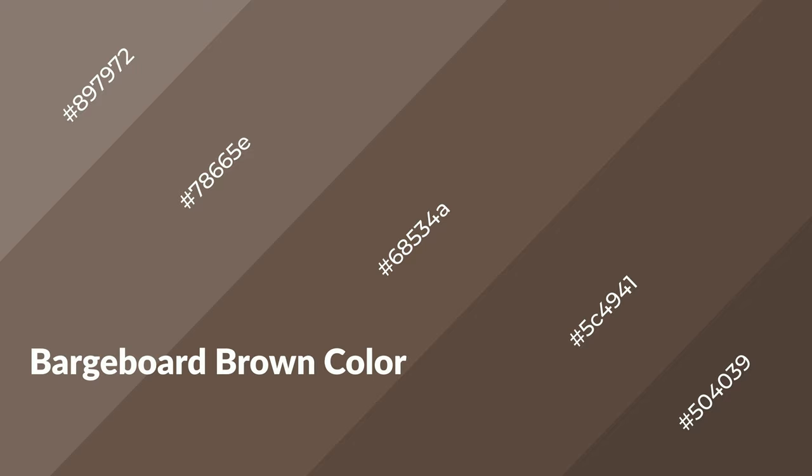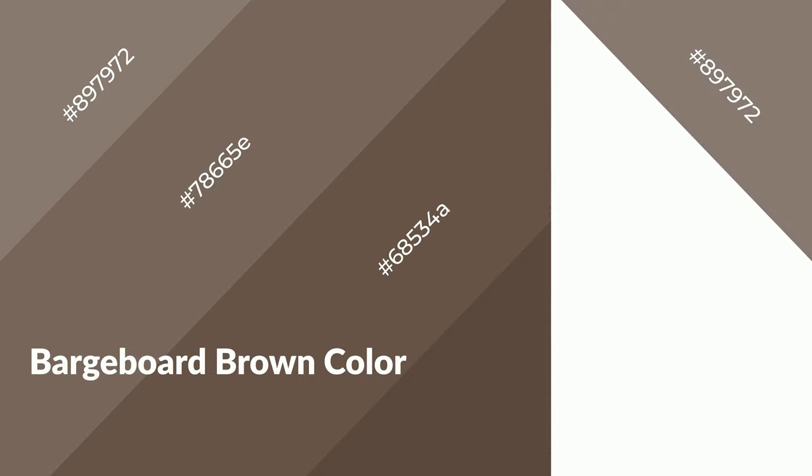Barge board brown is a warm color and it emits cozier and active emotions. Warm colors are symbols of warmth, fire, heat, and sunshine. It also evokes joy, passion, love, and even anger. You can see them used in restaurants and gyms.